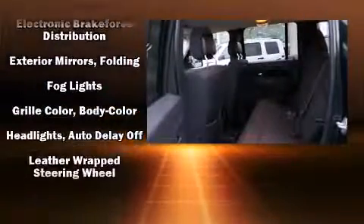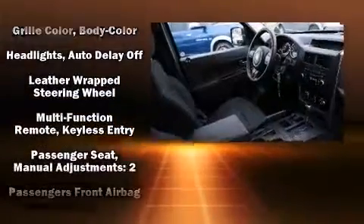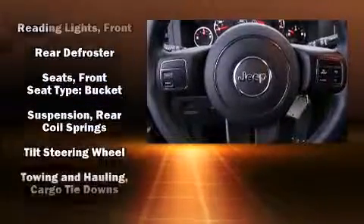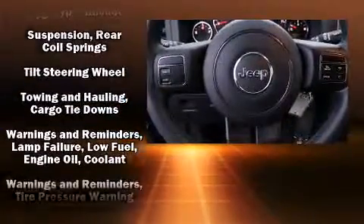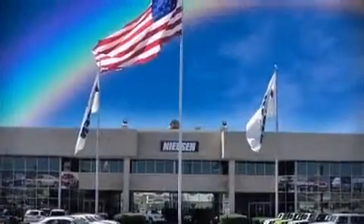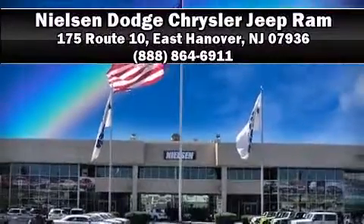With electronic stability control supplementing mechanical systems, you'll maintain precise command of the roadway. This vehicle has achieved certified pre-owned status by passing a comprehensive certification process, including a rigorous 125-point inspection. Please don't hesitate to give us a call.